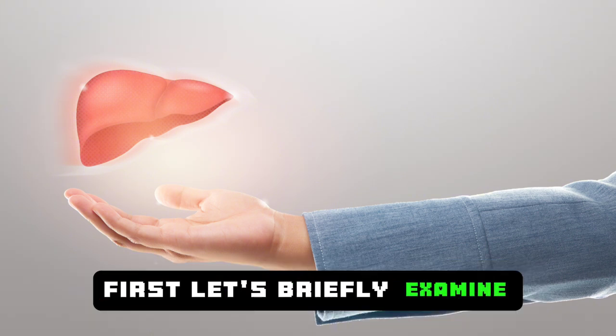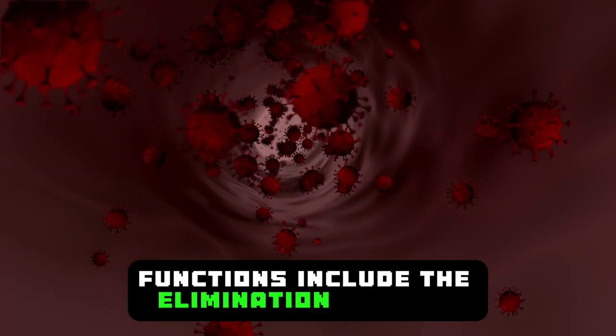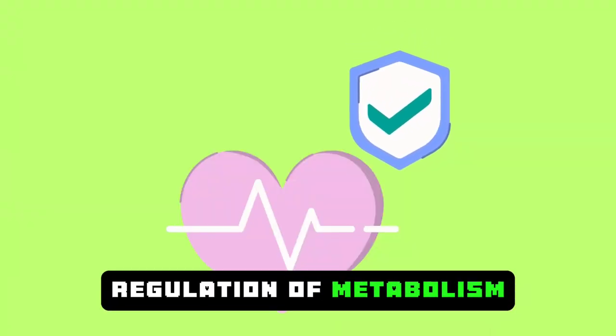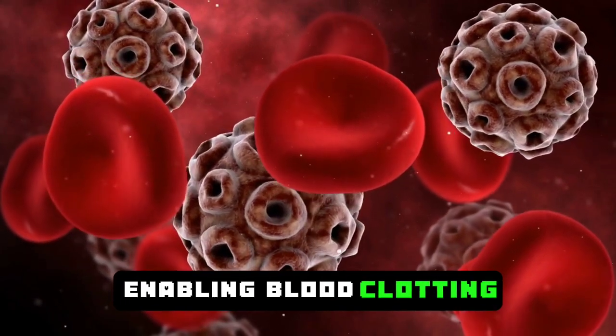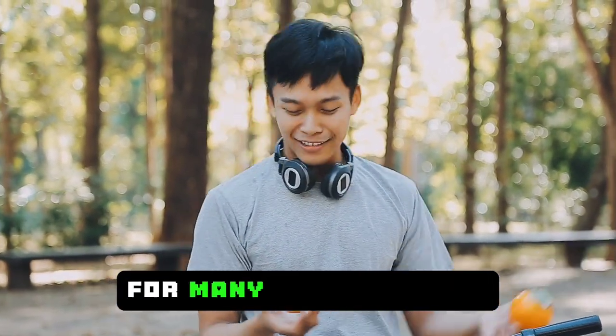First, let's briefly examine the primary functions of the liver. Functions include the elimination of toxic substances in the body, regulation of metabolism, assistance to the digestive system, enabling blood clotting, and the storage, synthesis, and execution of immune functions for many nutrients.